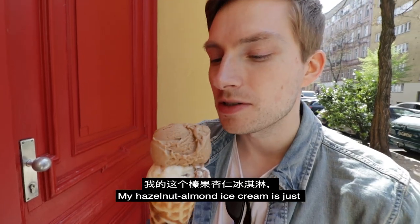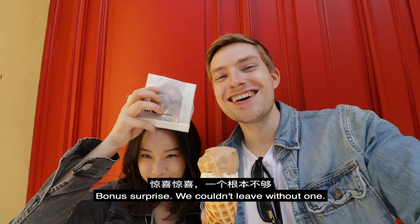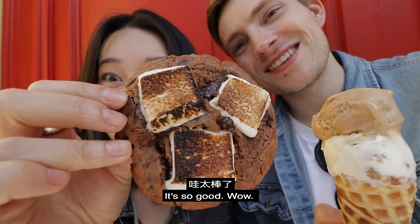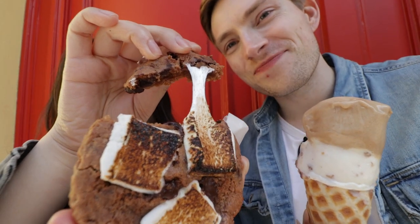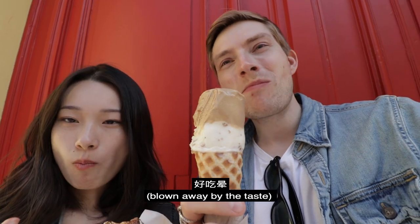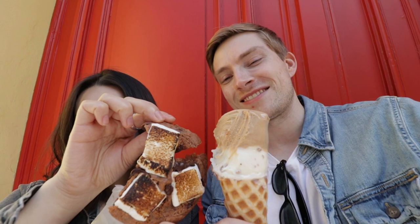My hazelnut almond ice cream is just super nutty, creamy, delicious goodness. Bonus surprise — we couldn't leave without one. Chocolate marshmallow cookie. The toasted or roasted marshmallow on top of the chocolate cookie. Wow, it looks like cheese on a pizza — it's like dessert pizza. There's melted chocolate inside the chocolate cookie and the gooey marshmallow. And that dipped into the ice cream is just heavenly.